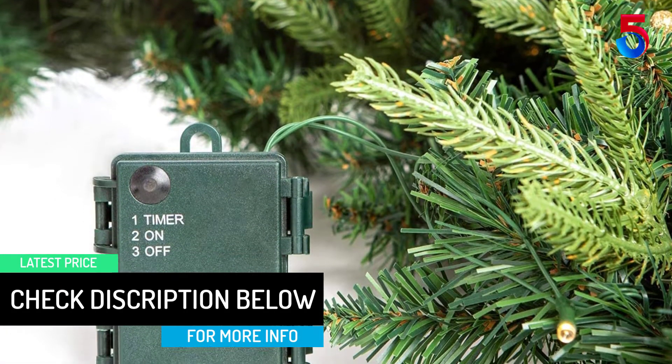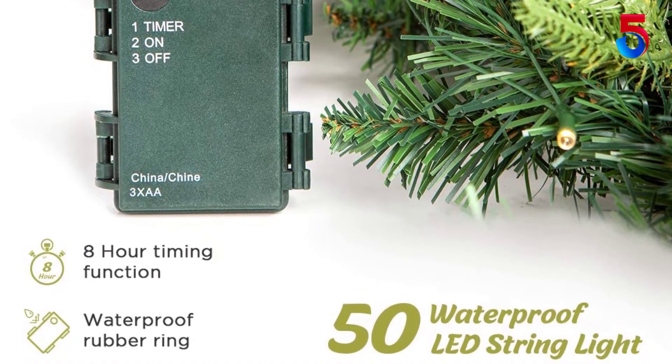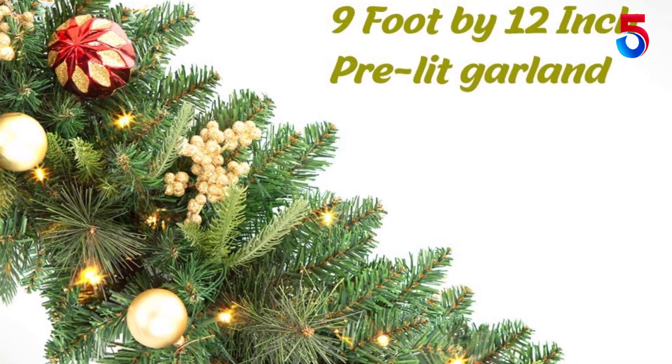LIFE FAIR also provides a 3-year after-sales service for your holiday decoration. This is a beautiful wreath and was great value for the money. The lights on the wreath are beautiful.